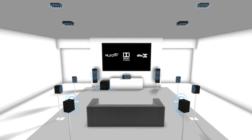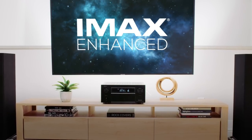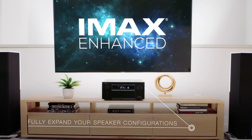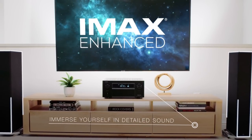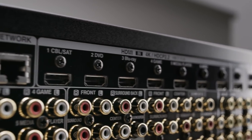The X-Series supports the latest surround formats, including immersive enhanced audio for the most premium at-home entertainment experience, and lets you fully expand your home theater speaker configurations for the most immersive sound.